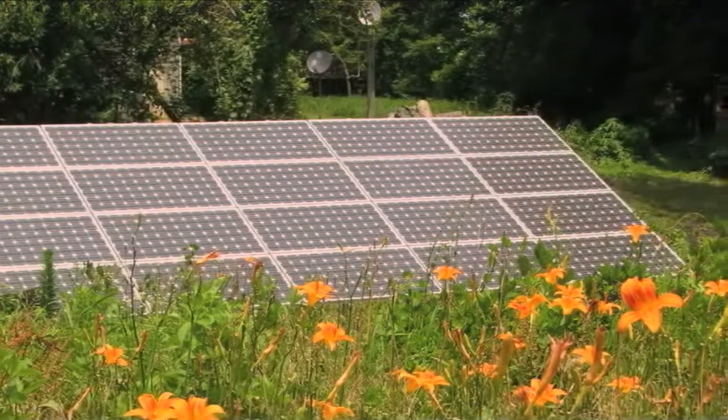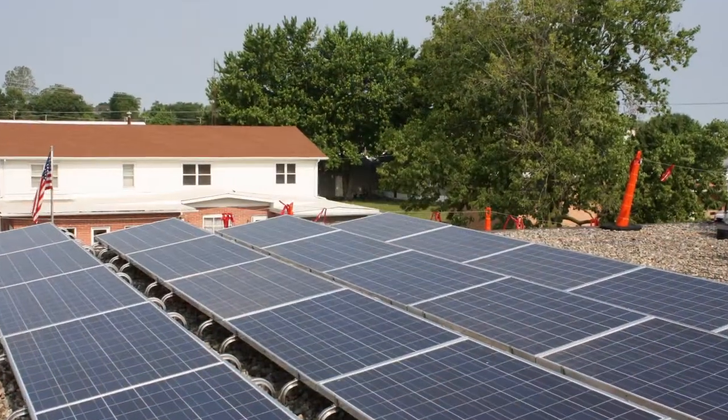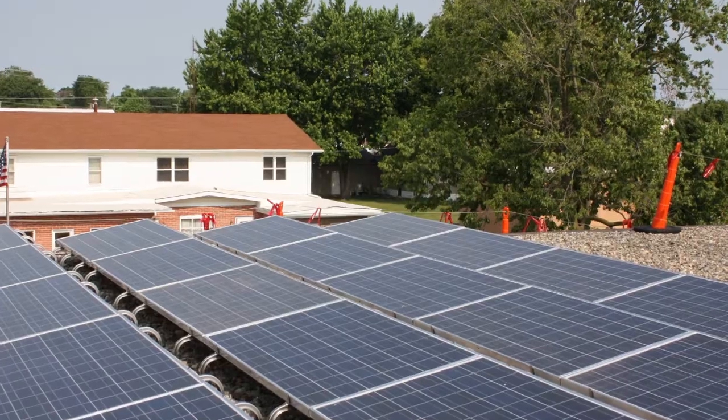Solar is very versatile, so whether you are rural, residential, or commercial, if you have a lot of sun, chances are you're a candidate.